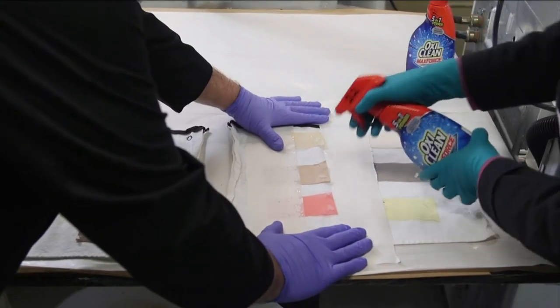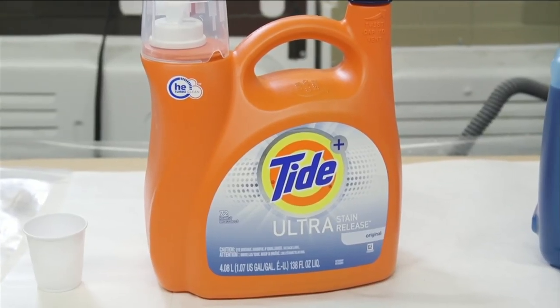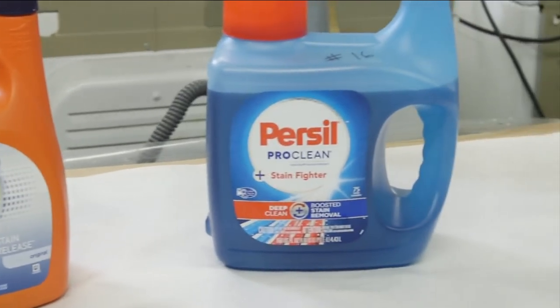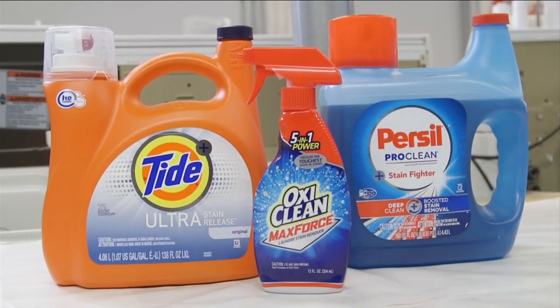It's the OxyClean Max 4 Spray. Or consider the top-rated Tide Plus Ultra Stain Release or Persil Pro Clean Stain Fighter Regular Detergents — both came close to the cleaning power of the OxyClean Spray.